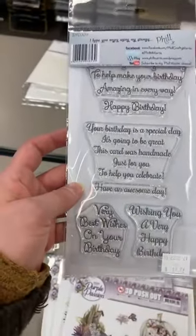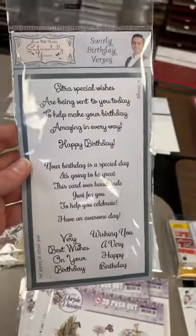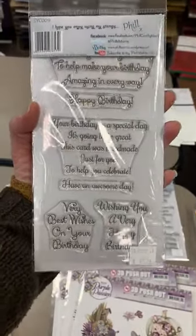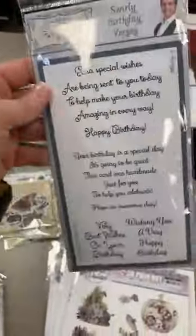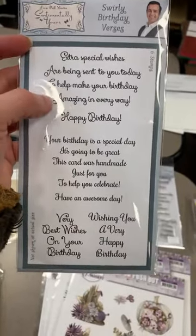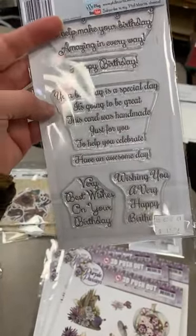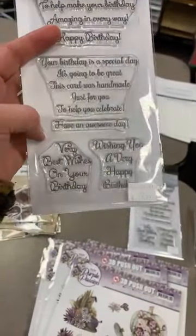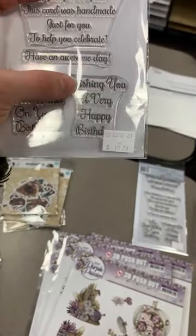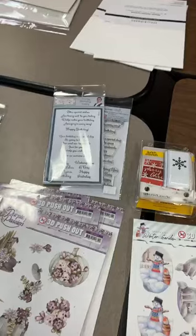This one here is by far our best-selling birthday stamp in the history of all the birthday stamps we've gotten in. It is a great deal — this whole stamp set is $10. So that's a lot of bang for your buck. It's got sentiments like 'Extra special wishes are being sent to you today to help make your birthday amazing in every way,' 'Your birthday is a special day,' 'This card was handmade just for you to help you celebrate,' plus 'Have an awesome day,' 'Very best wishes on your birthday,' and more. Lots of stamps in this set for the $10 price tag, and it sells out almost every single time in the live.